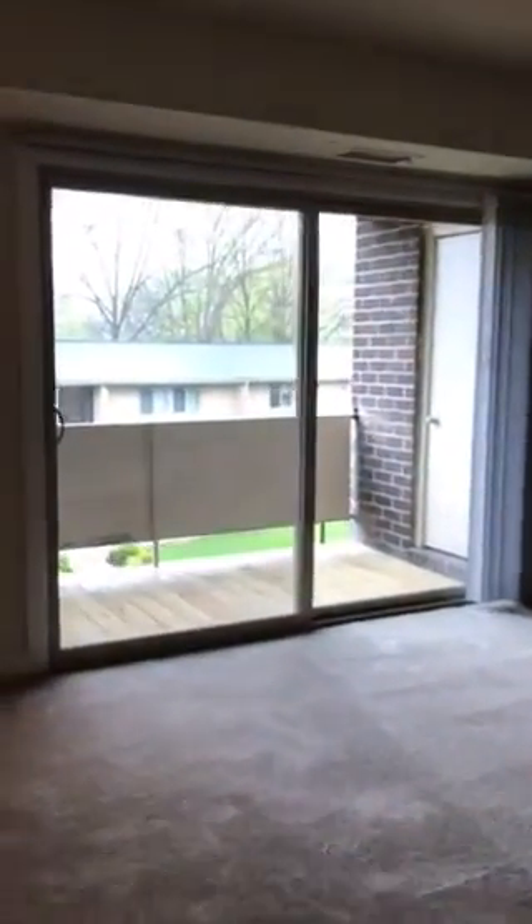All of our apartments at Gwen Oaks Landing have new patio doors and new windows, and this unit in particular has new carpet and vinyl in the kitchen and bathroom. Thank you for coming on tour with us at Gwen Oaks Landing — we look forward to talking to you.